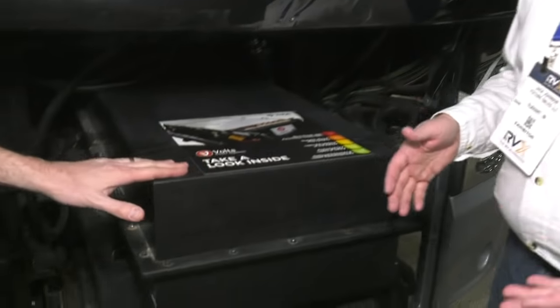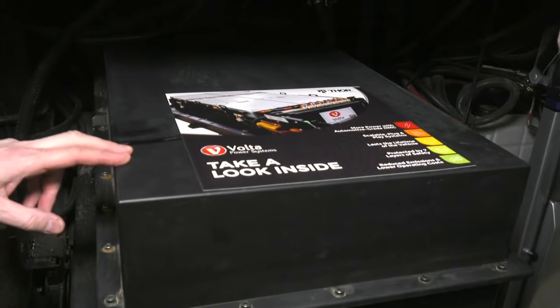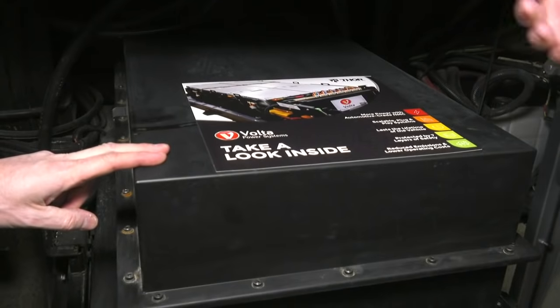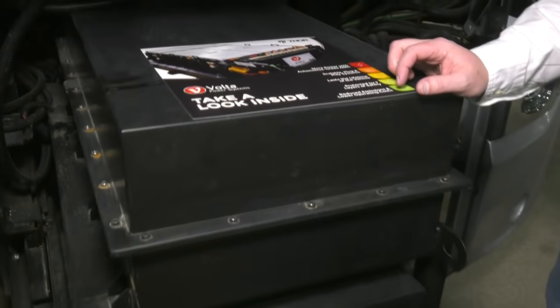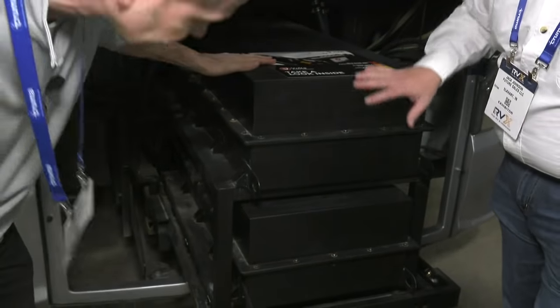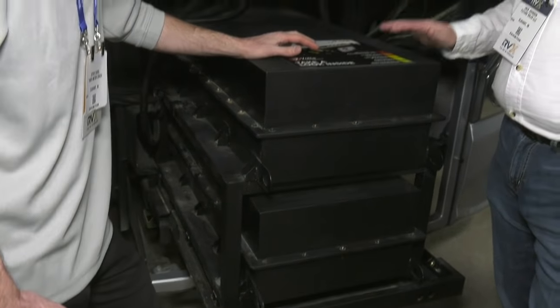The technology is called large format NMC — nickel manganese cobalt — prismatic lithium-ion. That's the term used to classify what type of battery chemistry it is. We have four here, but these are actually just two large batteries, and together they're equivalent to 40,000 watt hours.